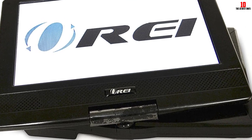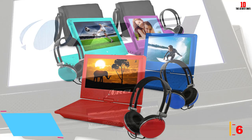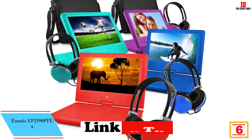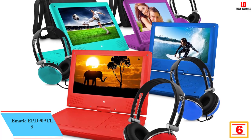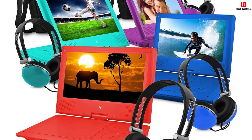The small remote control is great for trips because it doesn't take up much space and is easy to put away. At number 6 we have the OREI IP909TL9. This portable DVD player with matching headphones and bag makes it easy to take your favorite movies, videos, music, and pictures with you.